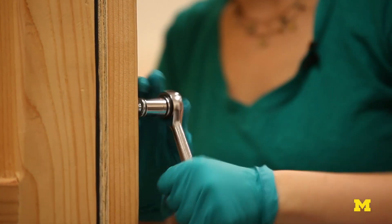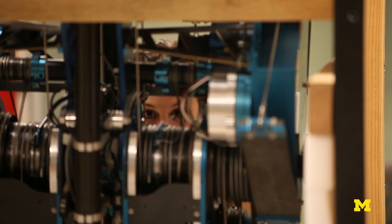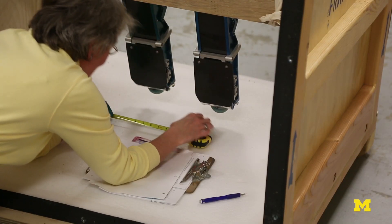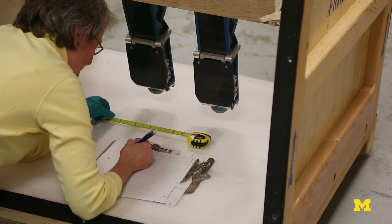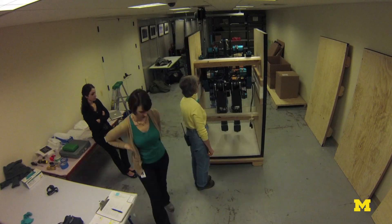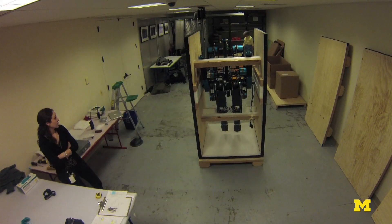We checked to make sure there was no damage, everything was good, and then our team also started measuring and making a plan for how we can hold Mabel up safely in the exhibition and how we can transport Mabel from exhibition to exhibition, from city to city, safely.